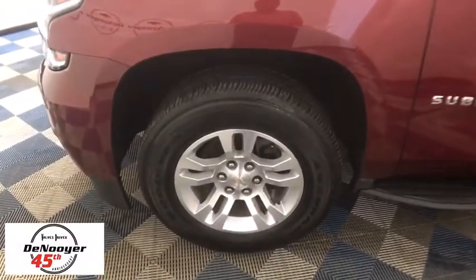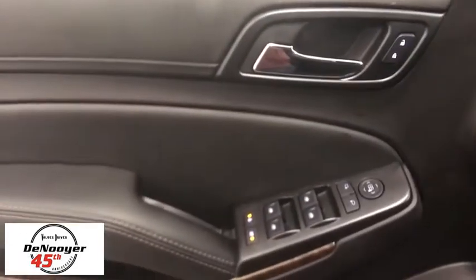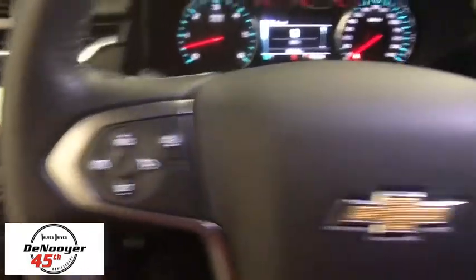Here are some of this vehicle's great options: power passenger seat, power liftgate, traction control, leather-wrapped steering wheel, dual airbags, power steering, floor mats, four-wheel disc brakes, universal garage door opener, trip computer, security system, and electronic stability control.